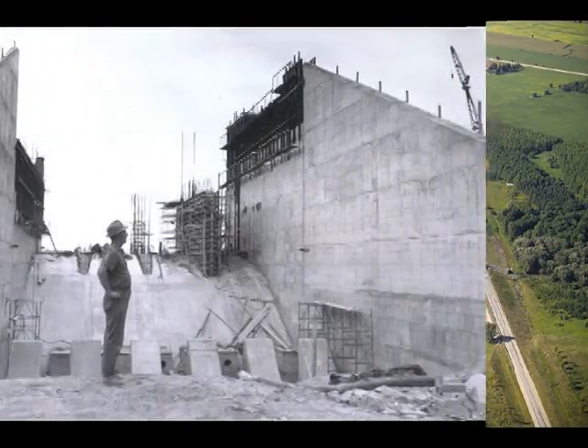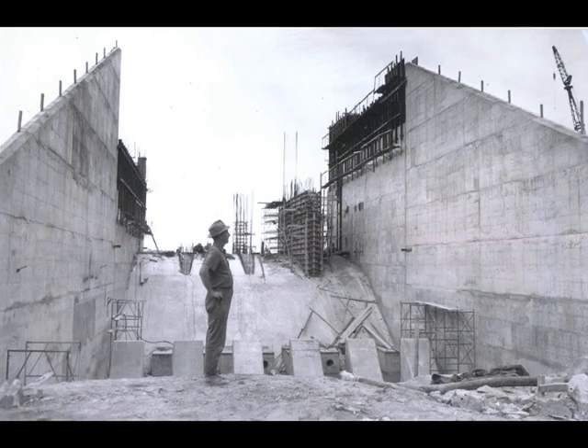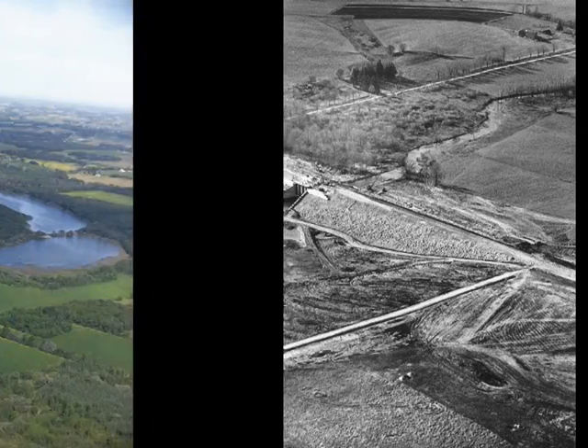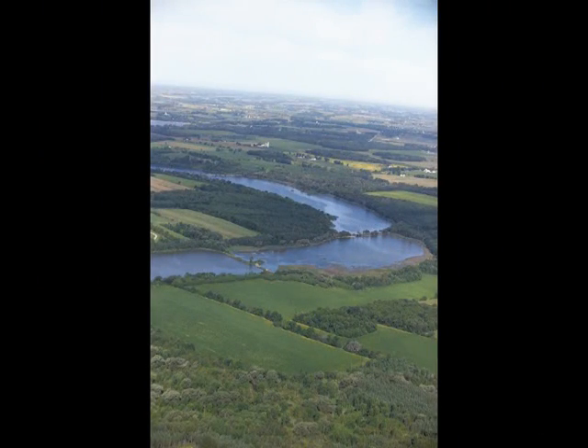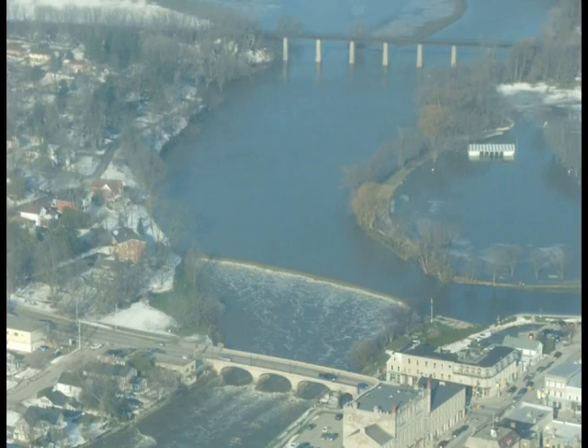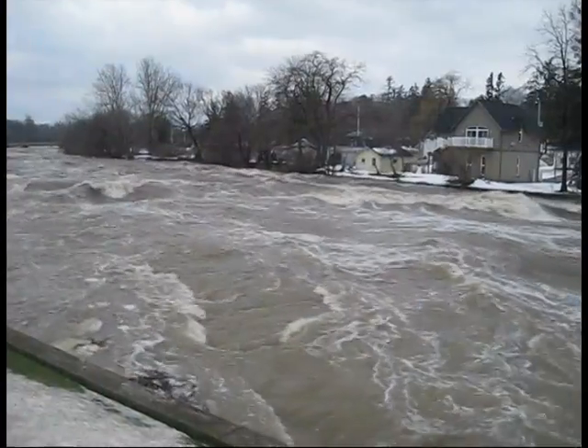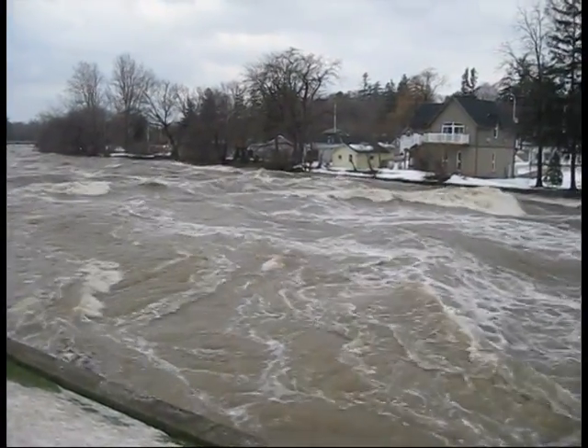Wildwood Dam was constructed in 1964. Its purpose is to provide flood control for the North Thames River system, particularly because of its close proximity to St. Mary's. St. Mary's benefits a lot from its flood control operations, which has primarily always been directed towards spring runoff.